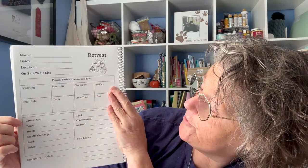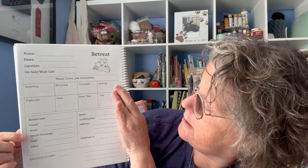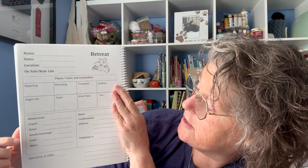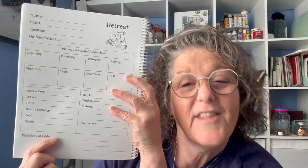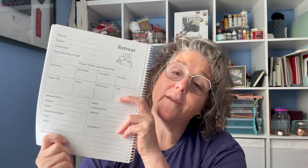Over here we have: how much does the retreat cost? What is your travel cost? What is the hotel cost? Are you doing a smalls exchange — what are you budgeting for that? Food? And then 'other.' Thank you Carolyn Zook for bringing this up: is there electricity at the table? That's a good one — we need to know because do I need to bring a charging brick or a rechargeable? And then over here just some open space for whatever you need.